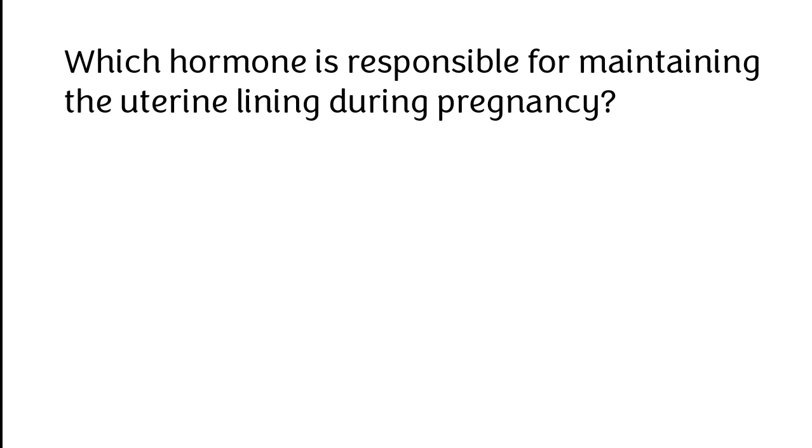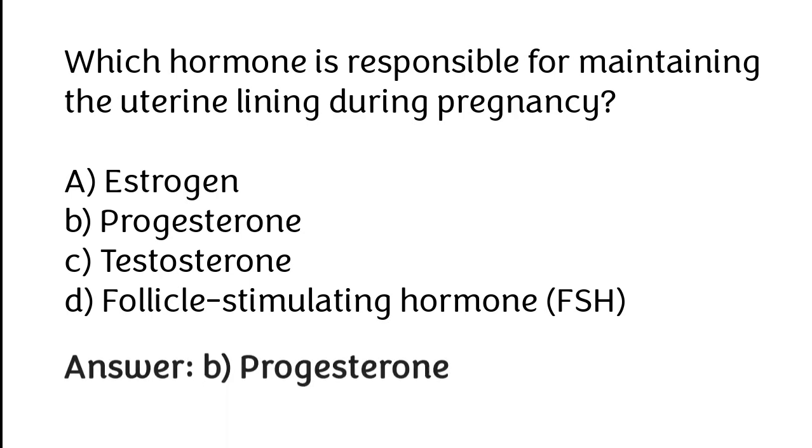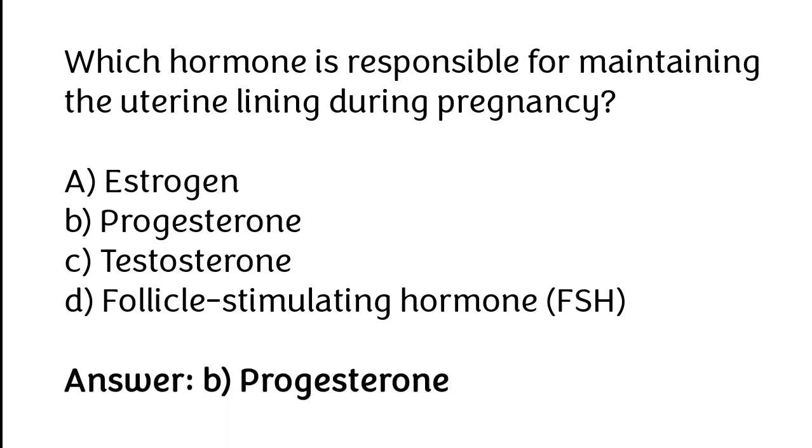Which hormone is responsible for maintaining the uterine lining during pregnancy? A. Estrogen, B. Progesterone, C. Testosterone, D. Follicle-stimulating hormone. The correct answer is option B: Progesterone.